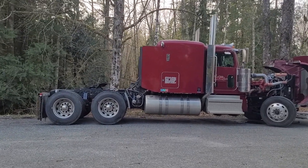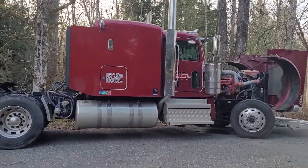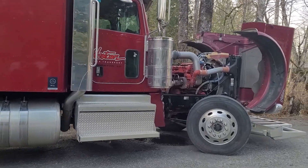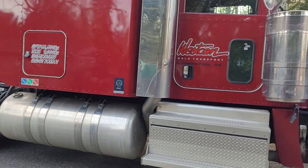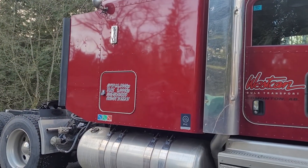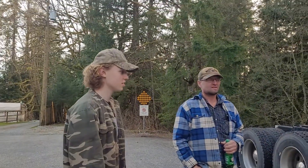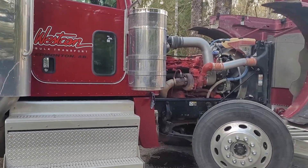This is a Peterbilt 389, year 2020 — Al's neighbor lady's truck. It's got the Cummins in it.